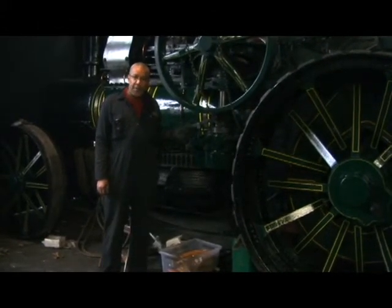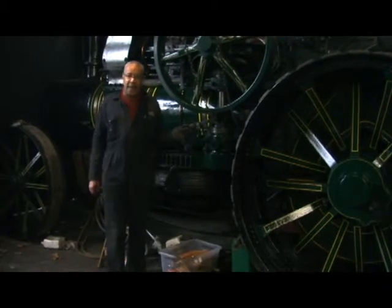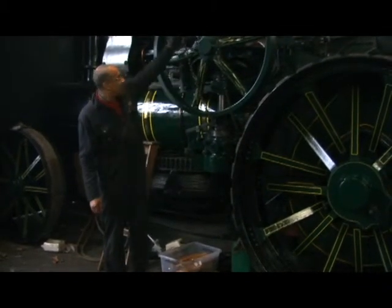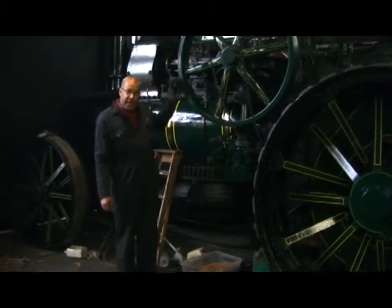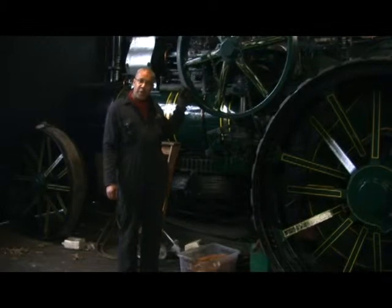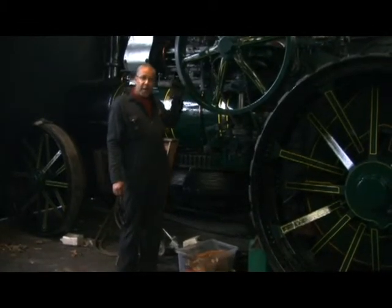This is capable of up to 10 furrows, which gives some idea of how powerful the engine actually is. This here — the flywheel — has a curved face and could also be used for powering other bits of machinery, so a belt on here could power other equipment.